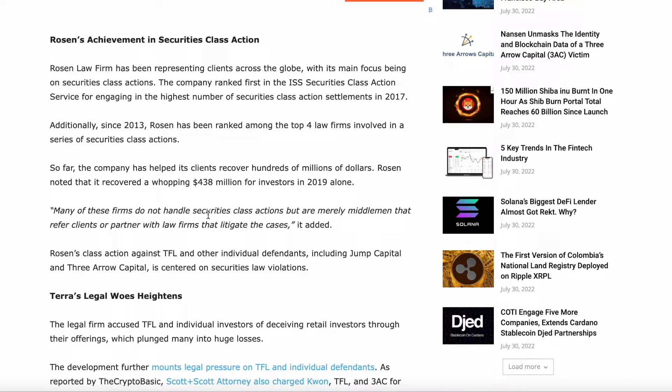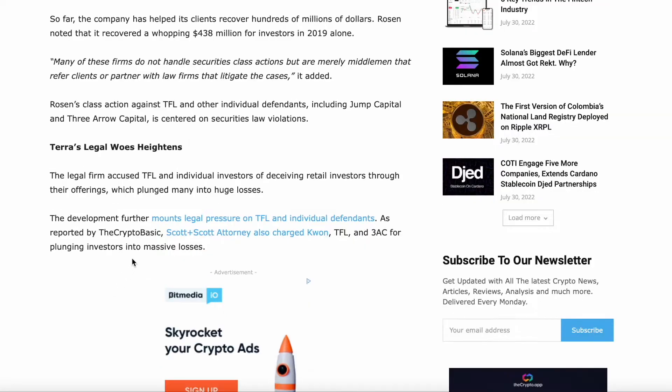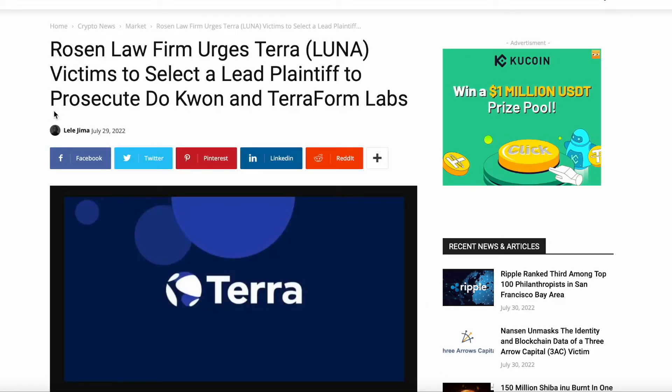Many of these firms do not handle securities class actions but are merely middlemen that refer clients or partner with the law firm that litigates the case. Rosen's class action against Terraform Labs and other individual defendants, including Jump Capital and Three Arrows Capital, is centered on securities law violations. The legal firm accused TFL and individual defendants of deceiving retail investors through their offerings, which plunged many into huge losses. Adding to the legal pressure on TFL, Scott and Scott Attorneys also charged Do Kwon, TFL, and Three Arrows Capital for plunging investors into massive losses.